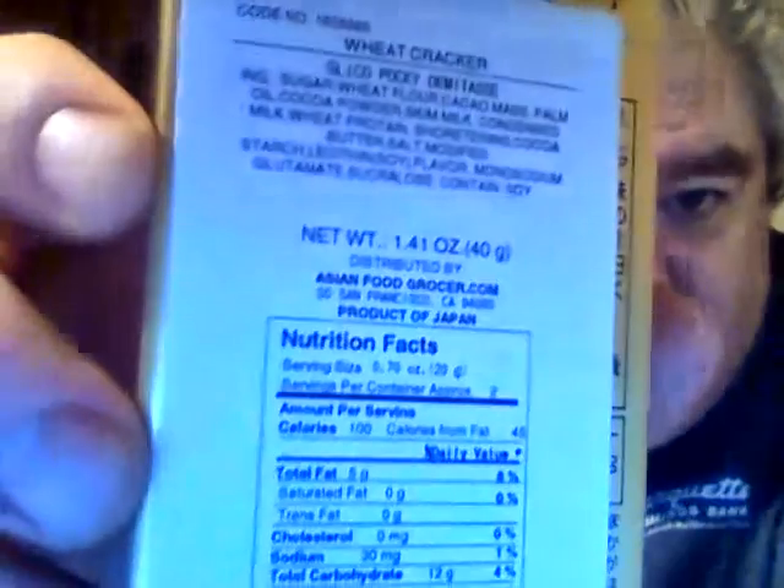However, I have it right here in the States. Pocky Demitas — I've seen Pocky all the time at Walmart but I've never had it before, so this is a first for me. I'll show you there's a little design on the thing right here, and there's a little label. It's from asianfoodgrocer.com in San Francisco, California — product of Japan. It says wheat cracker Pocky Demitas. Let's open it up.